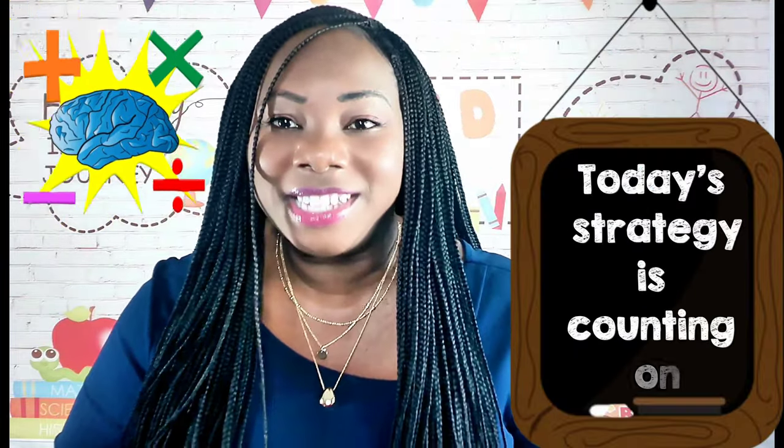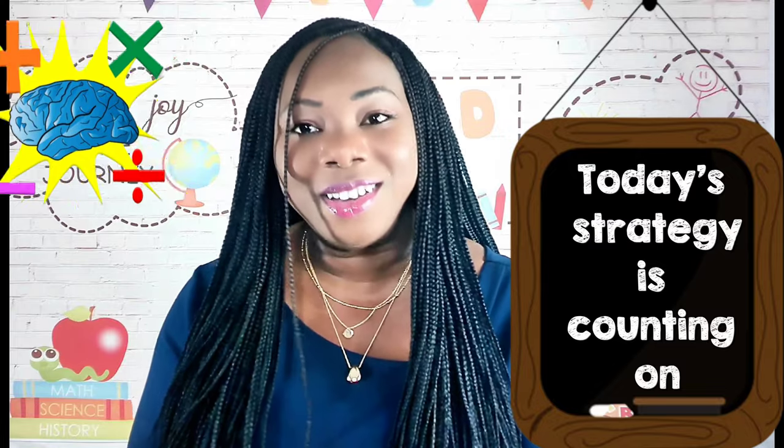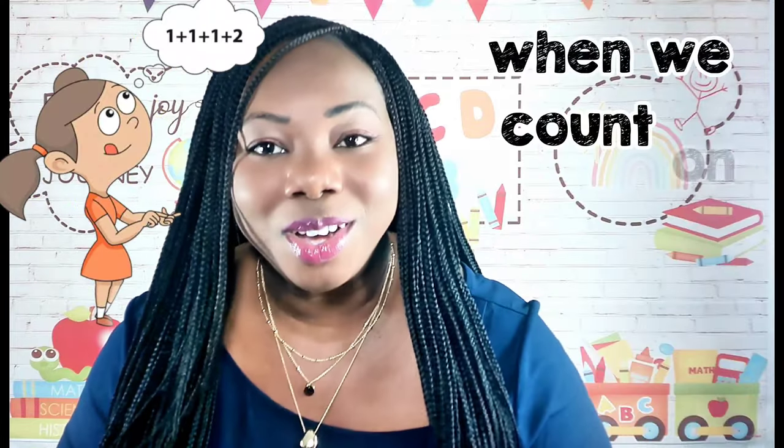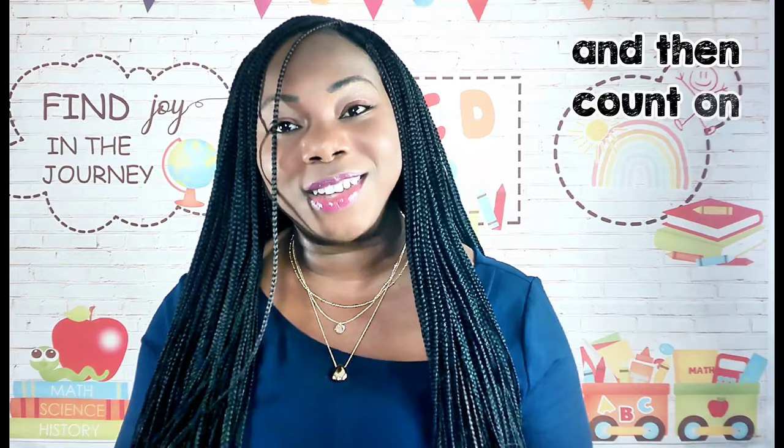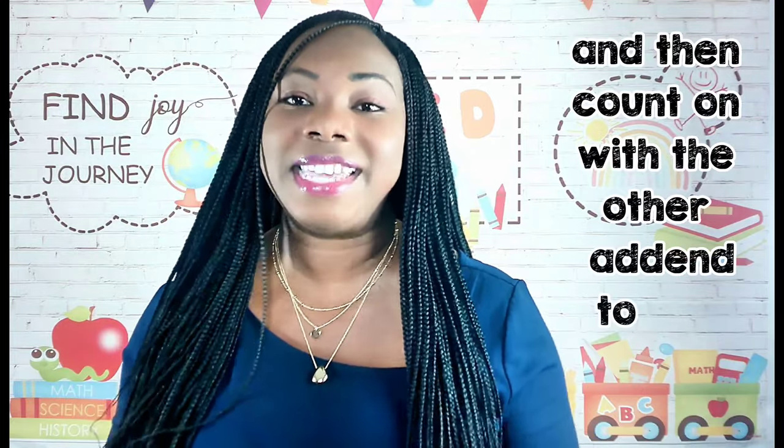Today's mental math strategy is counting on. When we count on, we identify the larger number in a number sentence and then count on with the other addend to get the sum.